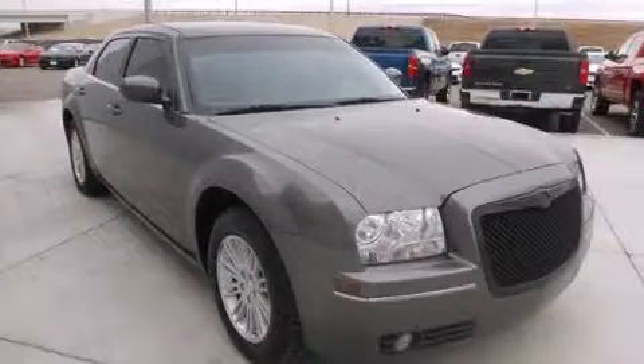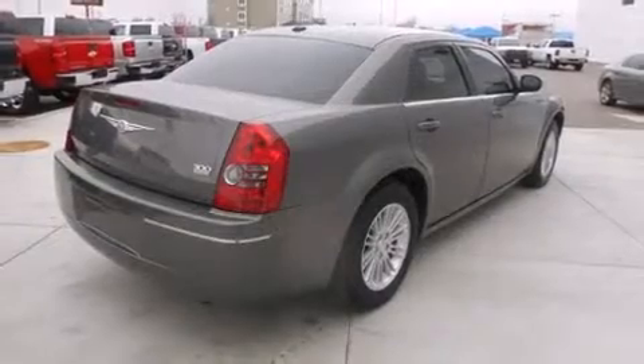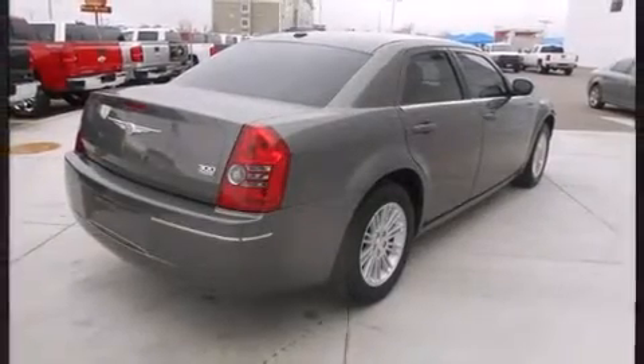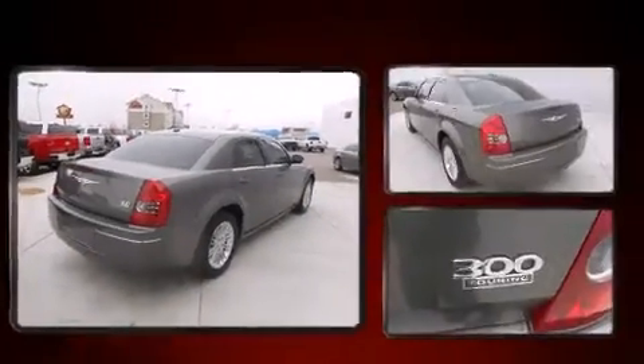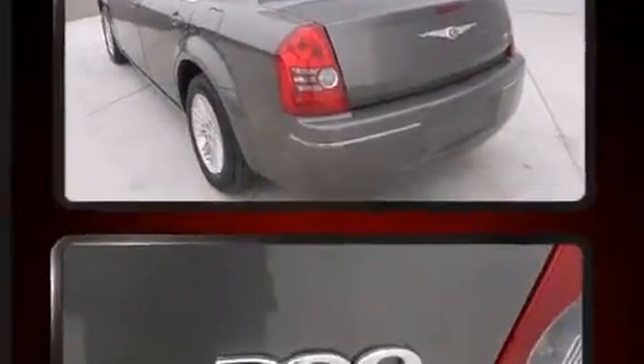All of the premium features expected of a Chrysler are offered, including variably intermittent wipers, front fog lights, and cruise control. Audio features include a CD player with MP3 capability and four well-positioned speakers.